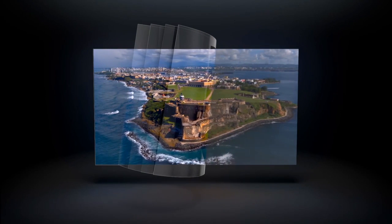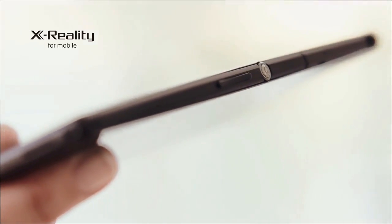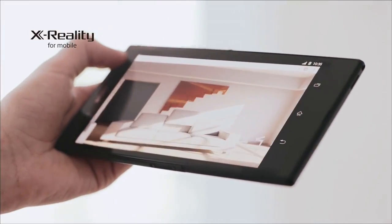The Snapdragon 800 provides nearly double the graphics capabilities of anything currently on the market today. To help with the heavy lifting, the Xperia Z Ultra comes equipped with a 3,000 milliamp-hour battery. Release is slated for later this year.